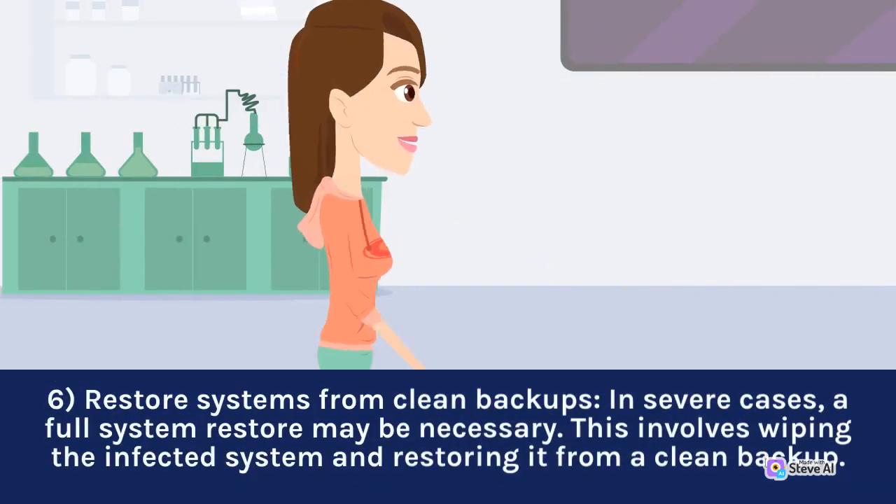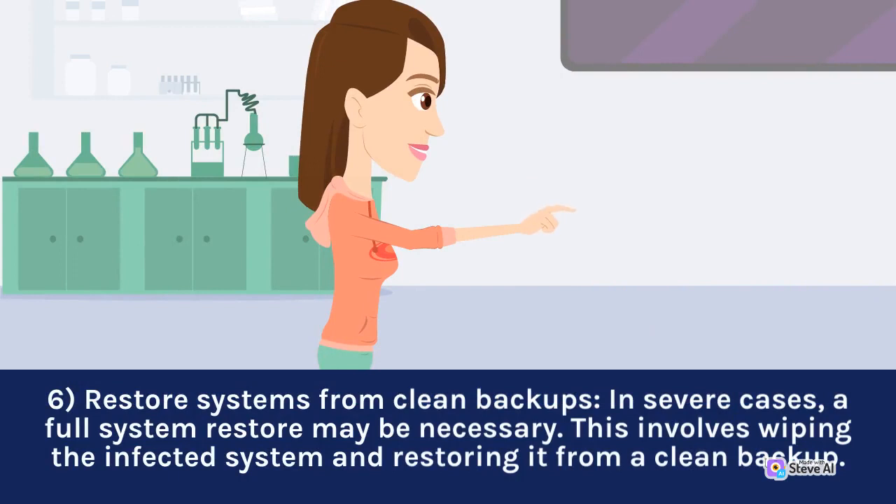Restore systems from clean backups. In severe cases, a full system restore may be necessary. This involves wiping the infected system and restoring it from a clean backup.